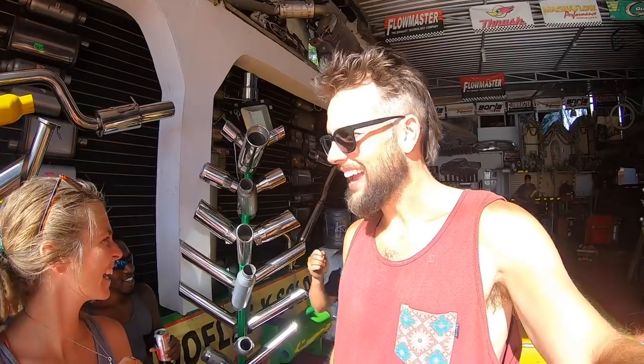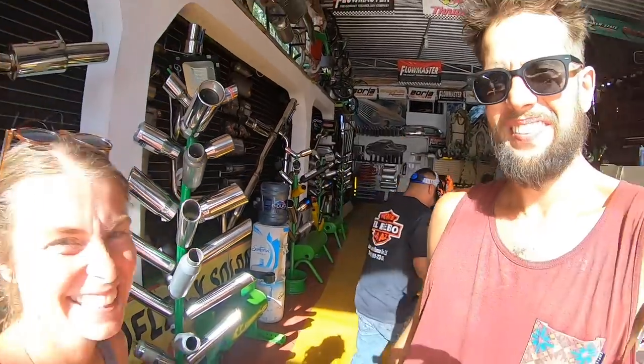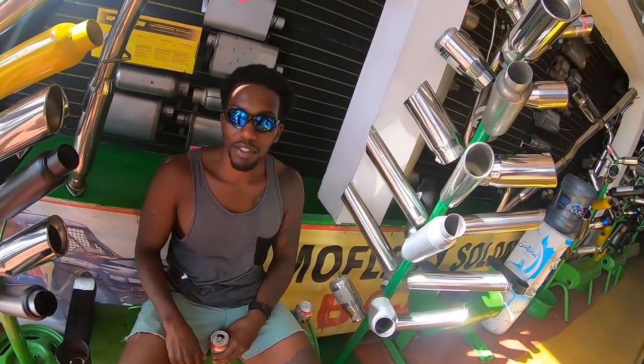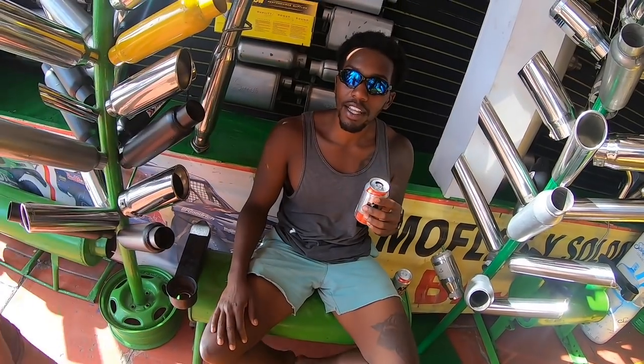We're going to sign off from here — like and subscribe! Make sure you come to La Paz and come to this welding shop. Free tecate, and they cook your quesadillas.